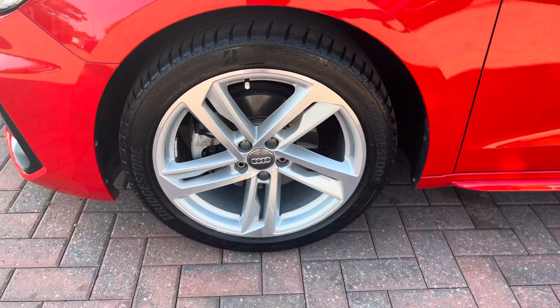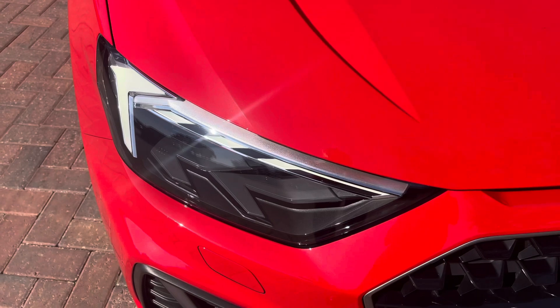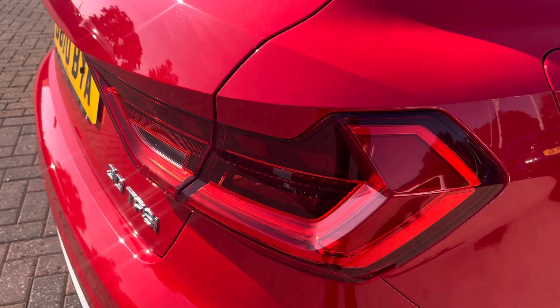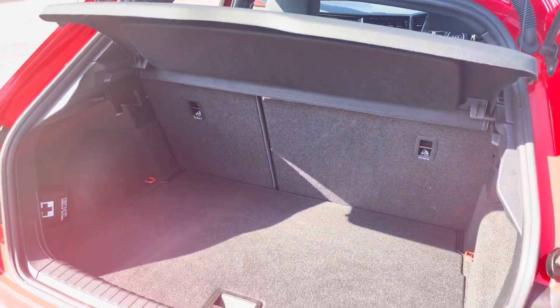Complemented with the 17-inch five twin-spoke design alloy wheels, LED headlights and LED rear lights, which are really illuminating in all weather conditions. As you can see, there is enough room inside the boot for up to two small suitcases.